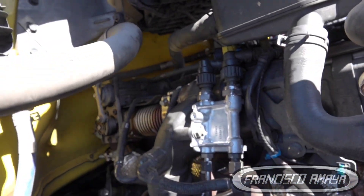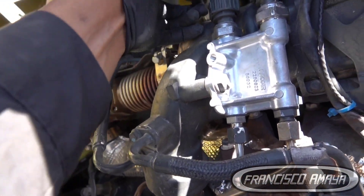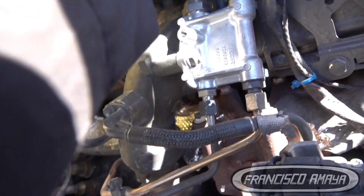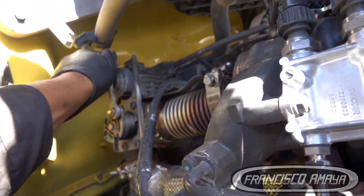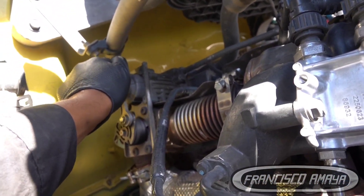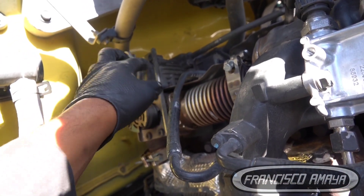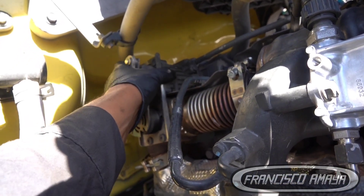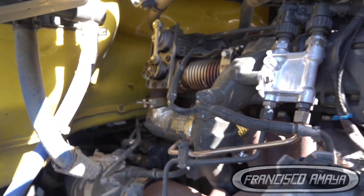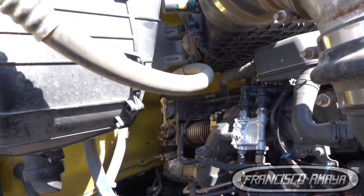That means it's very possible we have a problem with the EGR valve itself. You can see it moves a little when unplugged, but when we plug it in it's very stiff — it doesn't respond to the computer's command. So it's very likely that the motor is out, and that's the reason the computer is flagging the EGR valve.